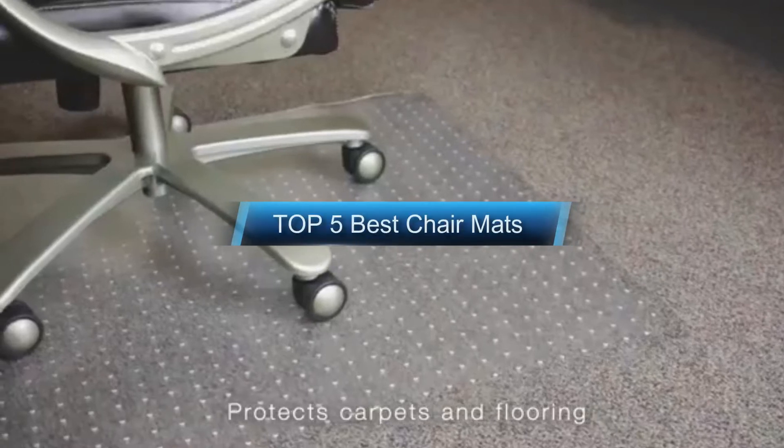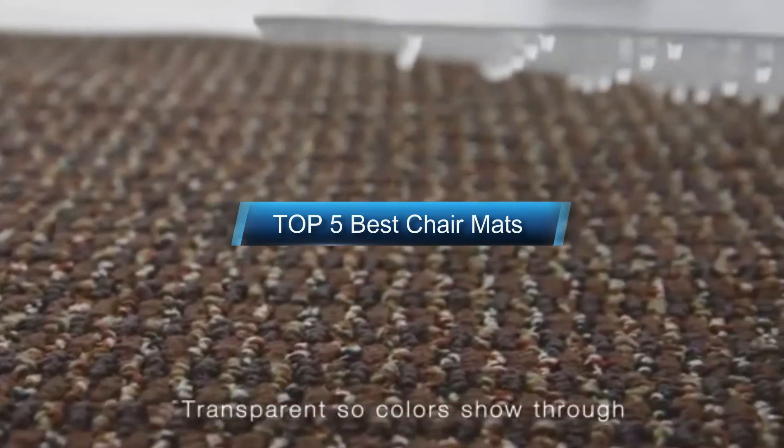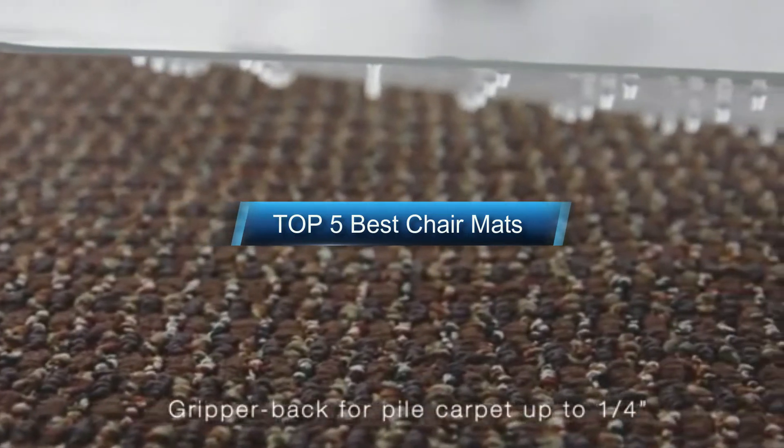Hello guys, I will discuss the top five best chair mats on the market. I have tried a product list with product price and specifications.